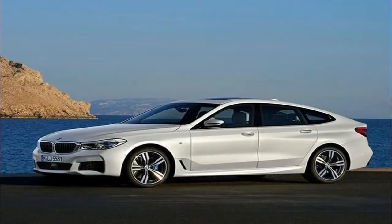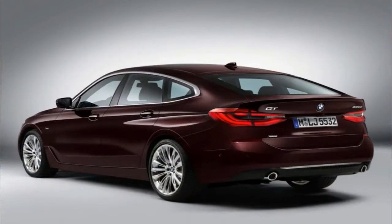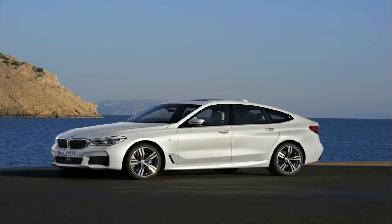The new BMW 6 Series Gran Turismo combines the long-distance comfort of a luxury sedan with the aesthetic appeal of a coupe. Its design embodies a rigorous process of development which has elevated both the functional strengths of this body concept and the car's sense of sporting elegance to new heights.